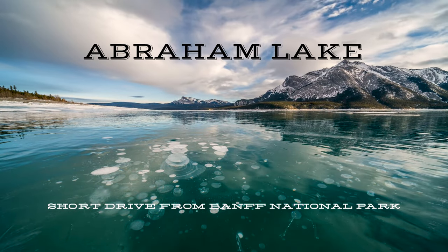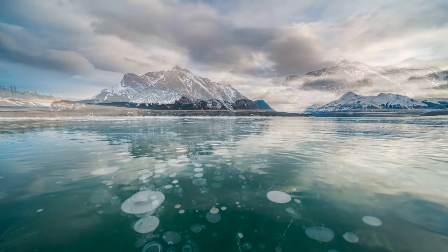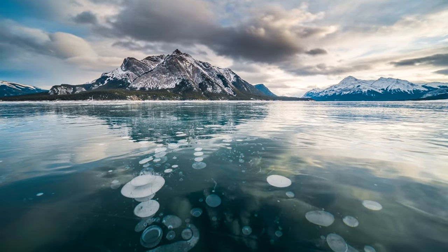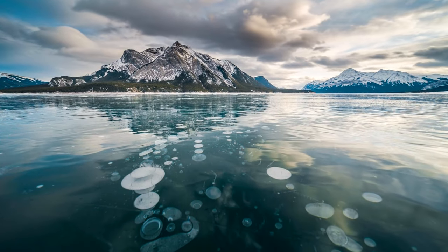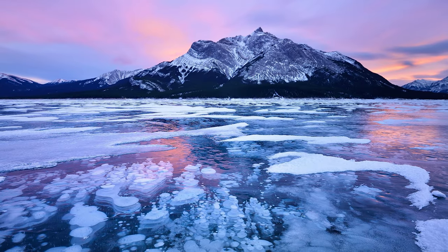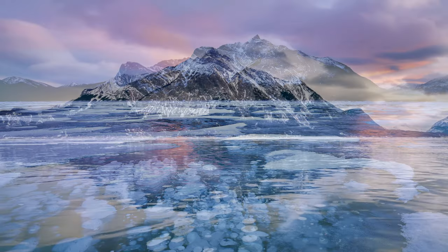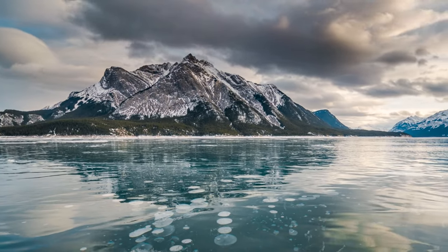I have a couple more jewels that are just outside of Banff National Park, and the first is Abraham Lake. Abraham Lake is about one hour northeast of Peyto Lake and is best in winter. Methane bubbles are visible under the ice and afford great leading lines to the surrounding mountains.